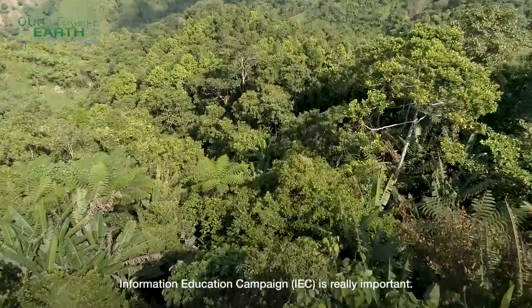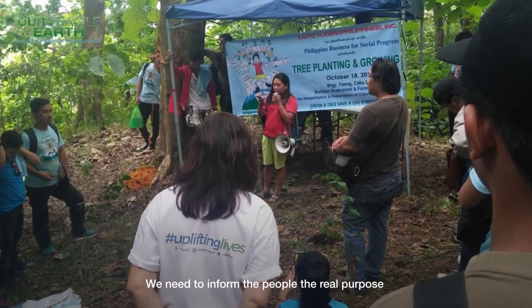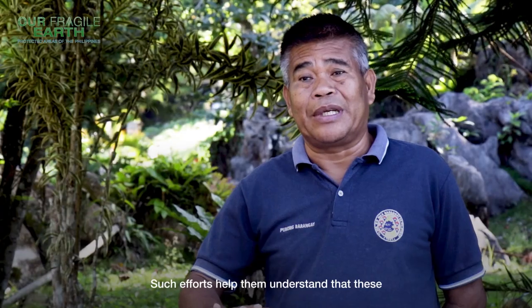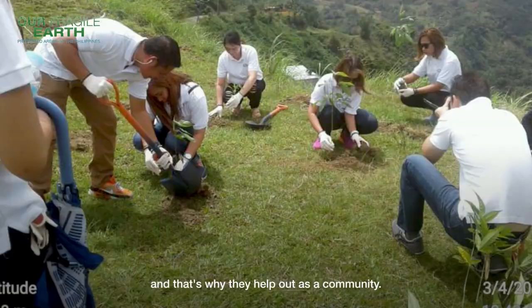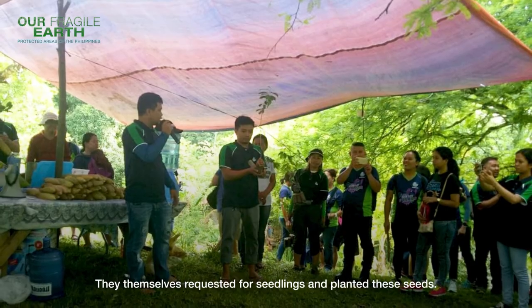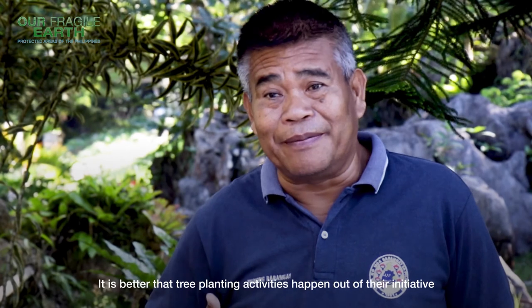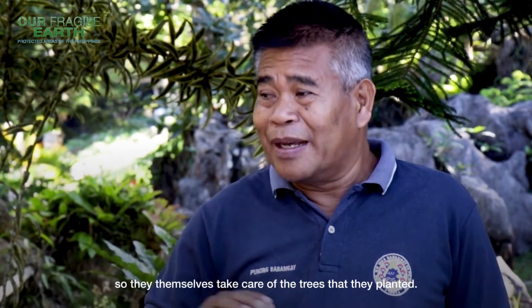Information and education campaigns are really needed — we explain to people the purpose of our replanting activities, and once they understand that this is for the good of future generations, the community starts to help. They themselves request seedlings and do the actual planting, taking their own initiative in replanting activities.